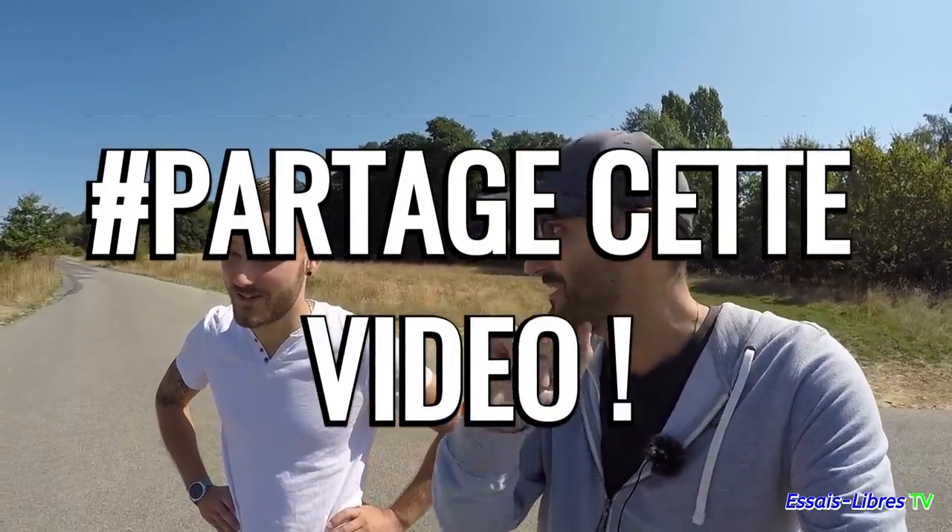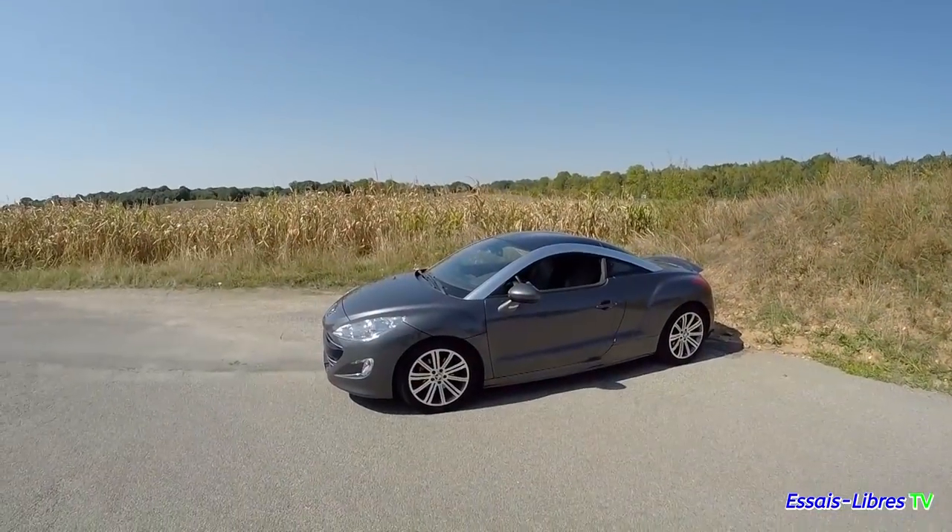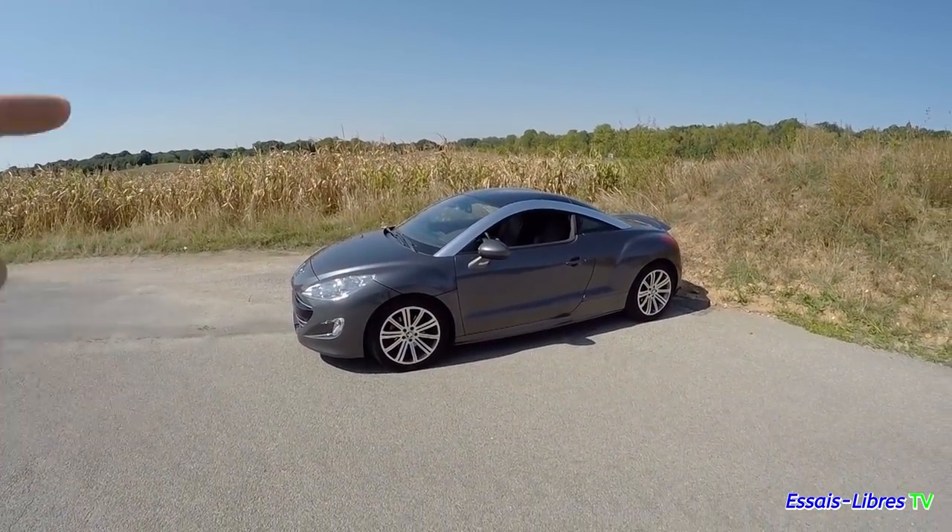Si des amis savent la signification exacte de RCZ, n'hésitez pas à nous le dire — ça nous servira toujours. Racing Car et Z comme l'indice, pourquoi pas. En tout cas, c'est une des rares Peugeot qui n'a pas de numéro, et en ça, elle est déjà atypique. On a essayé de faire le tour — si vous avez d'autres éléments à préciser, n'hésitez pas à les laisser en commentaire.